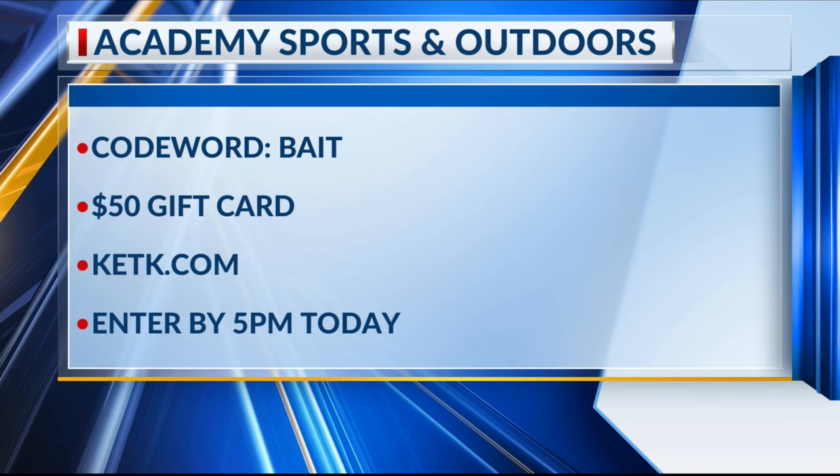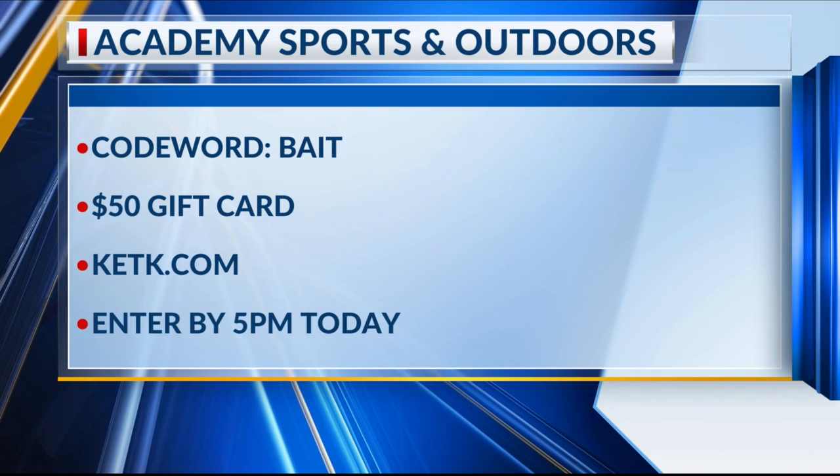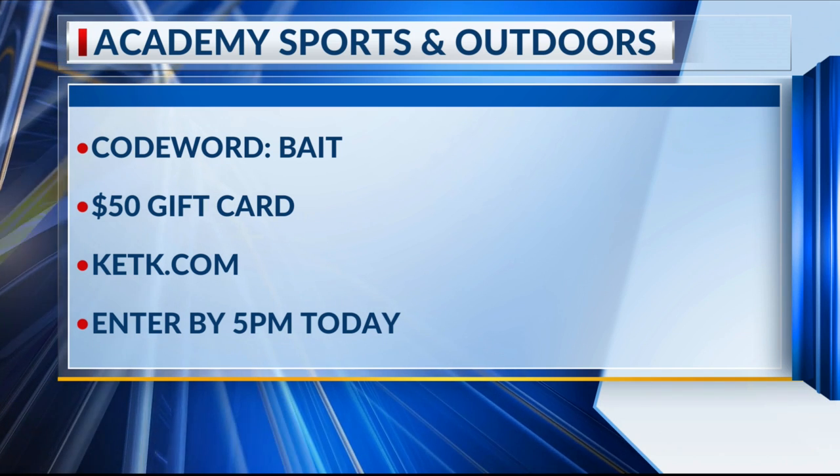Joining us now in studio, Academy Sports and Outdoors. But listen up — right now we are giving away a $50 gift card. Here's how you can enter: go to our website KETK.com, click on the contest tab, and enter the special code word 'bait' for your chance to win.